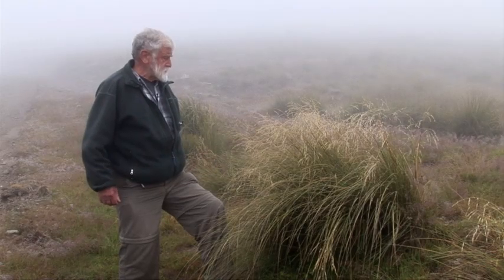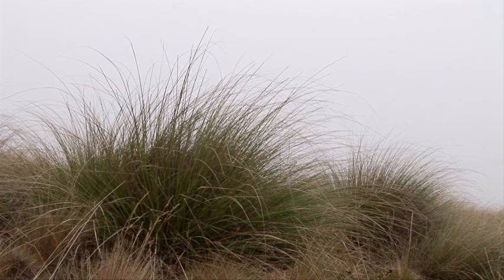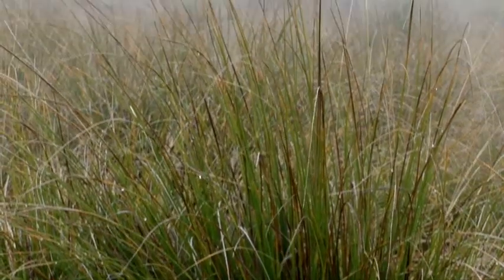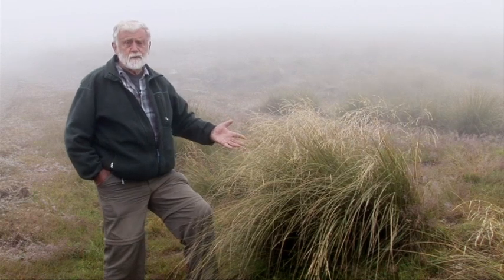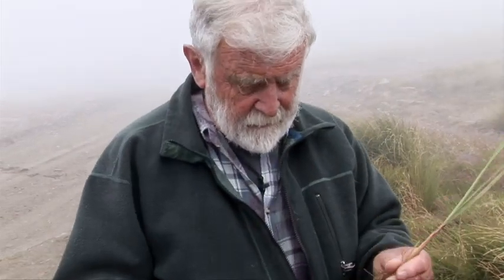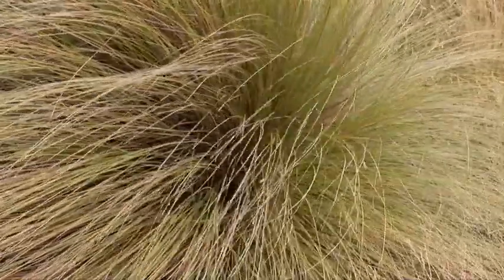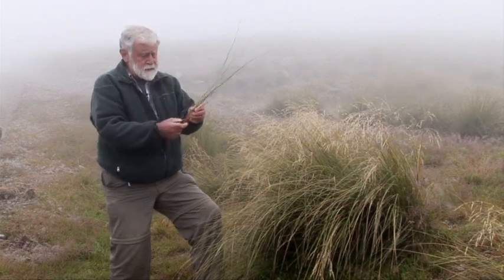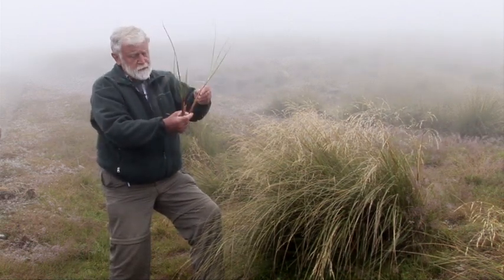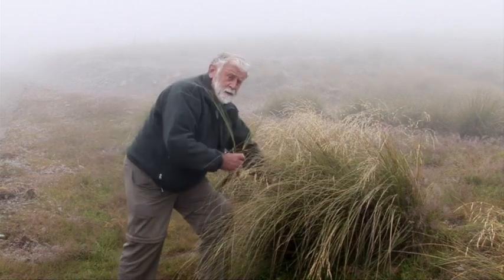This New Zealand snow tussock is common throughout the mountains of New Zealand. It's a very slow growing plant. We have no means of dating it, but knowing something about its rate of growth and the size of the plants, it's probably a century old — probably several centuries old. It consists of three to four, five hundred individual but connected stems with four or five leaves on each stem. The amount of stem on the plant is extremely small, just a few centimetres, and it's right down at ground level.